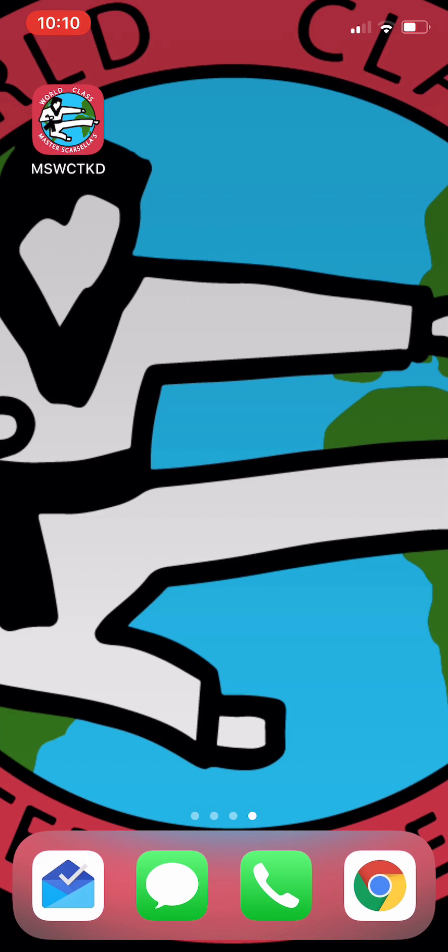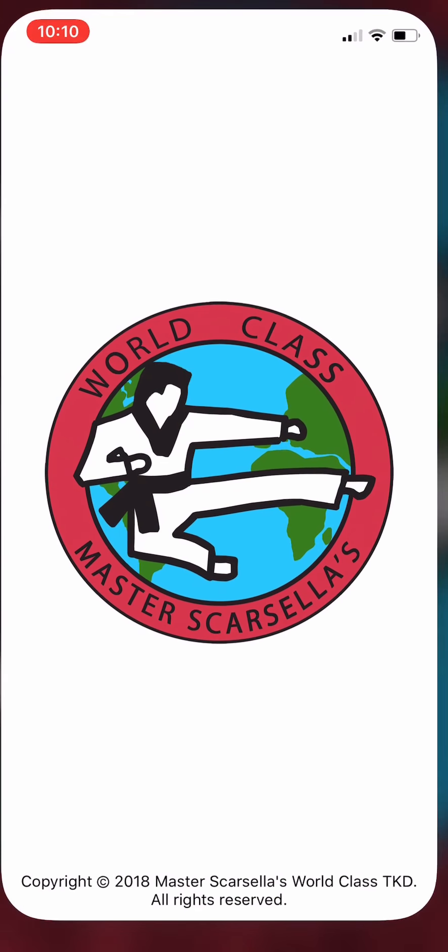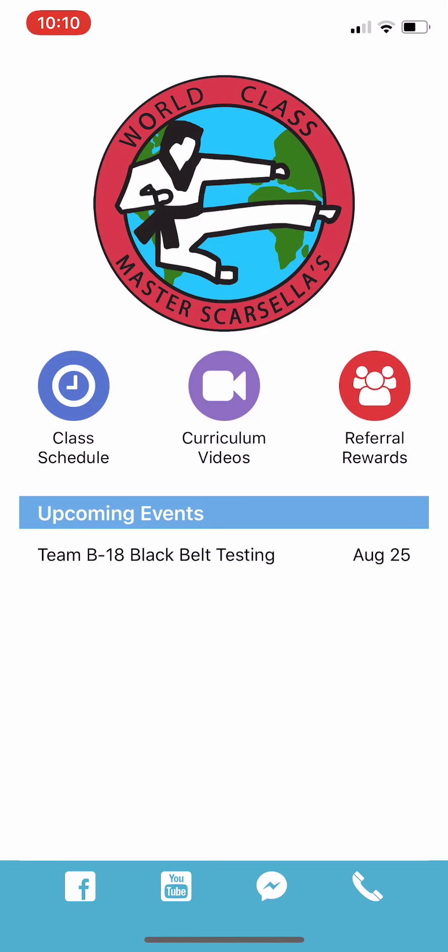World-class students and families, it's Master Scarcelli here, and I am so excited to announce and unveil our new student app. As you see on my phone here, we can click the actual new app on our link for the Facebook post that we put up, and also on our website we'll have a link to the actual app store.